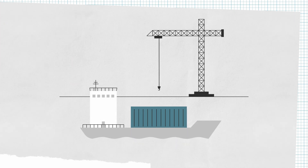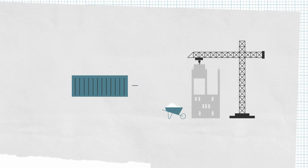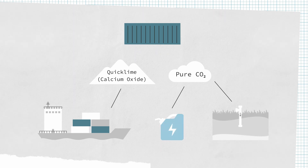We then store the limestone on board the ship, bring it back to port, and then either we can sell the limestone to be used as a building material, or we could separate the limestone back into quicklime and pure CO2 — to then reuse the quicklime to capture more CO2 on another ship, and sell the pure CO2 to make new products such as electrofuel, or to be sequestered underground.